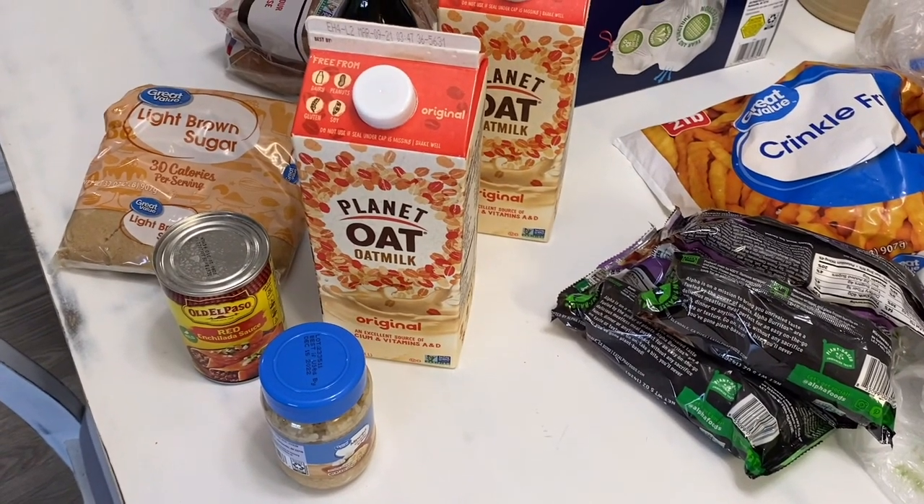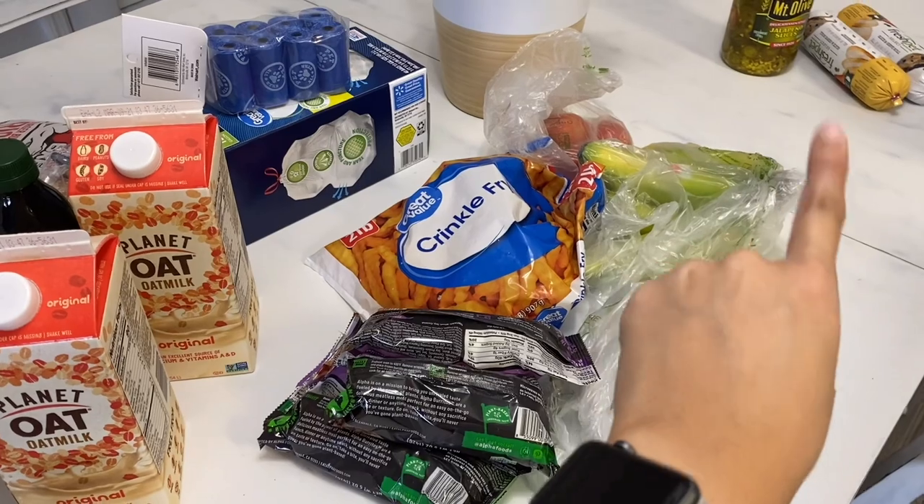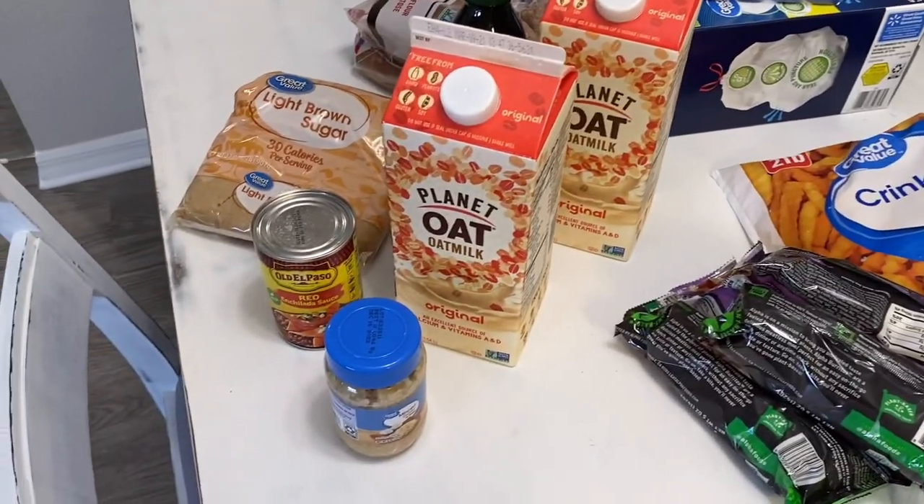With the Walmart grocery pickup service, sometimes they don't have items on hand and will alert you asking if you'd like a replacement. Sometimes they just don't have anything and won't offer a replacement at all. There was one item I wasn't able to get — I even went to another store afterward and they didn't have it either. It was the bay leaves for my stew. They had everything else except for that one item.